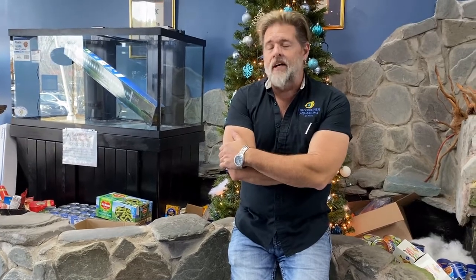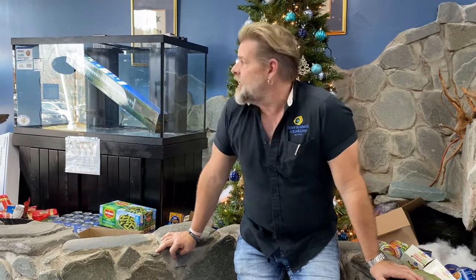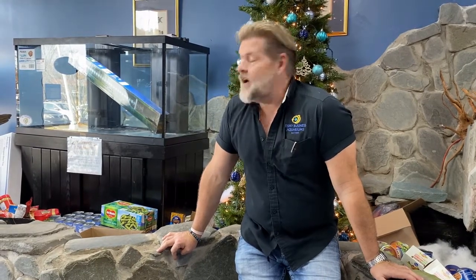Hey everyone, welcome to the weekly update — the last one of the year! You've got three days left, or about one and a half days when this posts. Bring in a canned good to get entered to win the 120-gallon tank. On New Year's Eve at 6 p.m. we will do a live drawing on YouTube and somebody is going to win a 120-gallon tank just for donating. Please do that — you've got a couple days left. I hope everybody had a great Christmas!